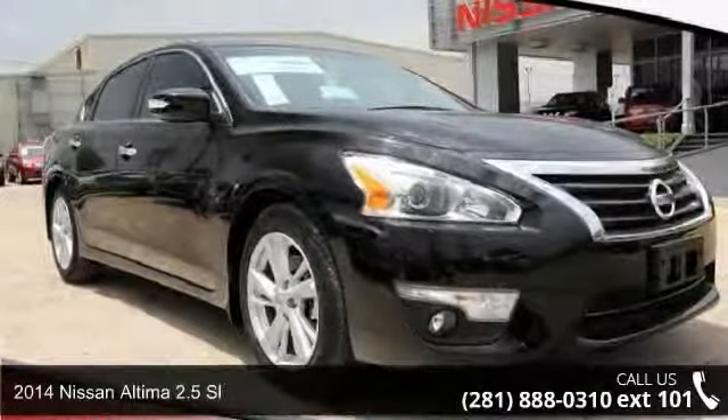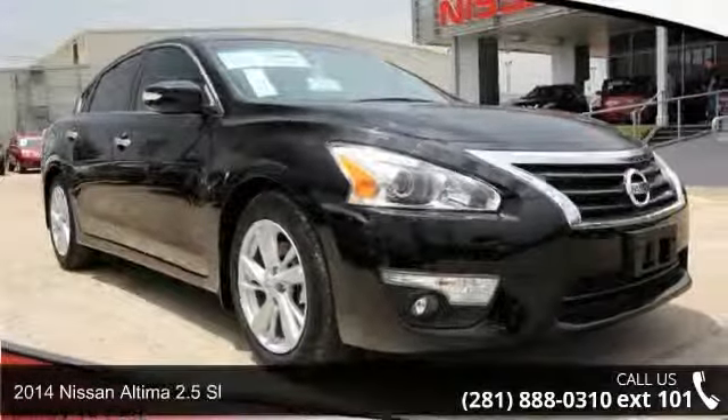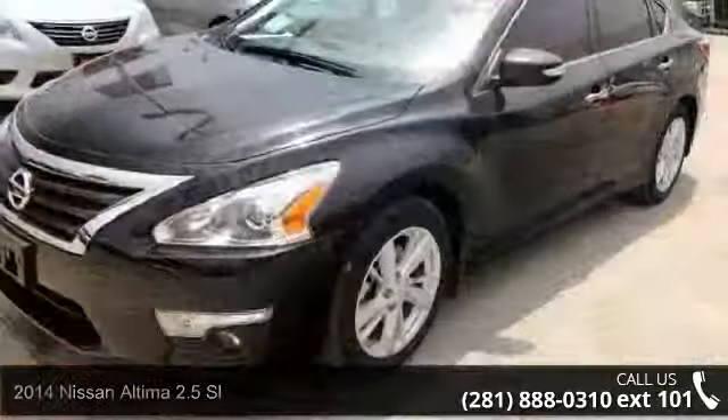Step into the 2014 Nissan Altima. If you are looking for a first-rate auto, this one could be yours today.